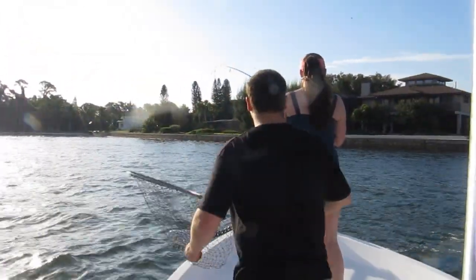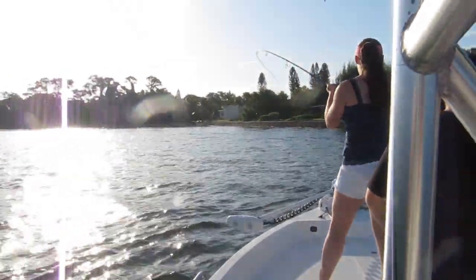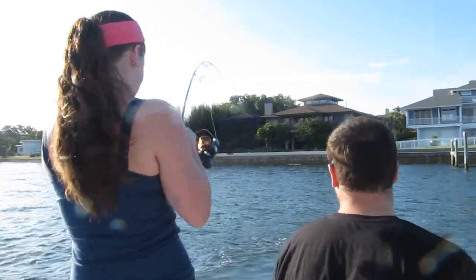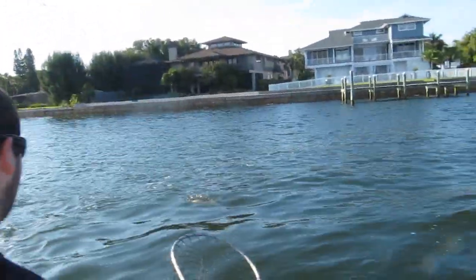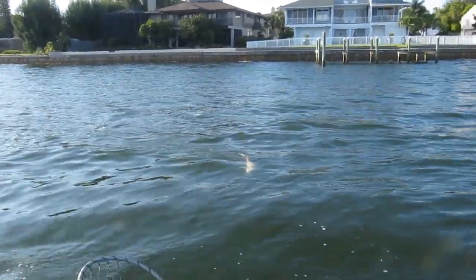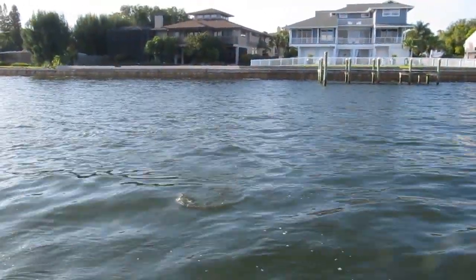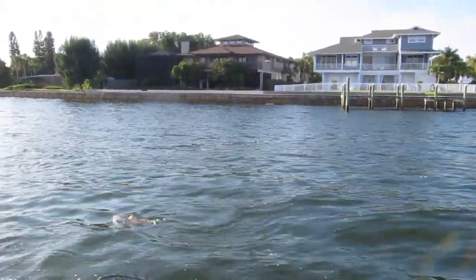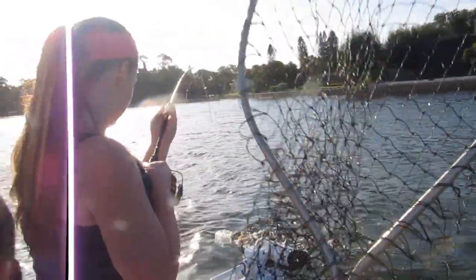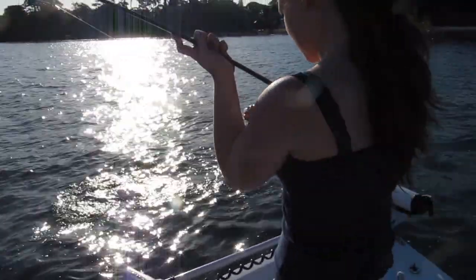Did you see what it was? It's only 10-pound test line. Don't rush it too much, okay? Oh, it's a nice red catch! It's got to be under 27. Now remember, you got to walk way towards the front so that it won't get on that trolling motor. Good job.